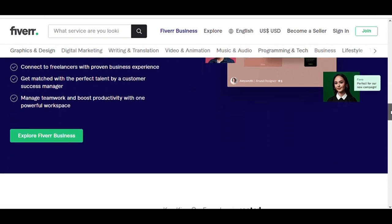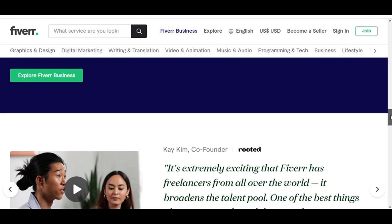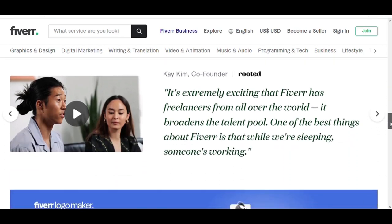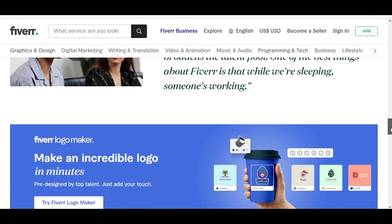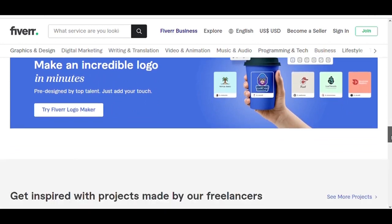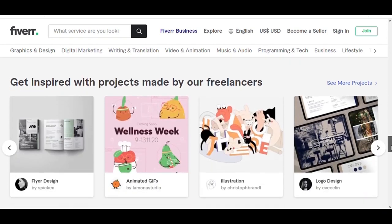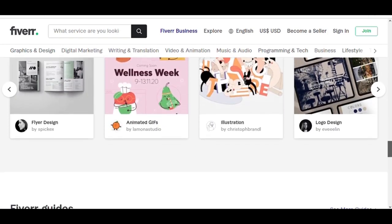Now the main thing is monetization — how do you actually make money from YouTube? The main monetization method is ad revenue, which can be a great way to make money. You need 1,000 subscribers and 4,000 hours of watch time to put ads on your channel.